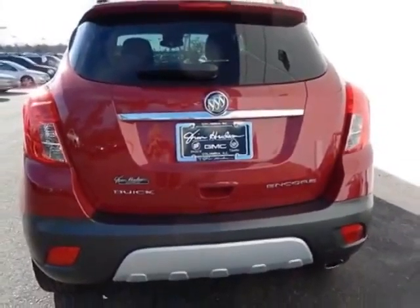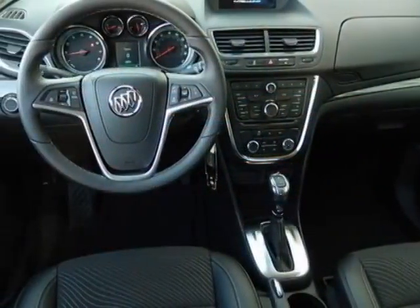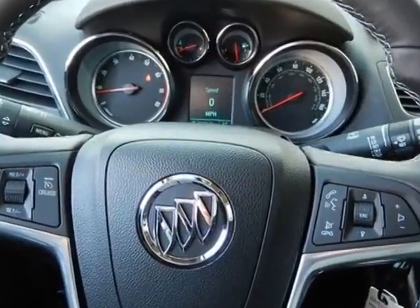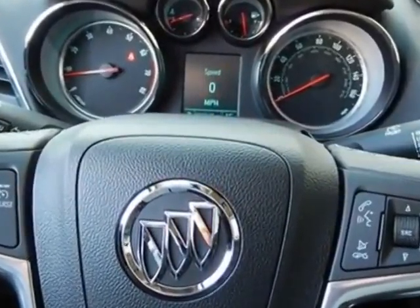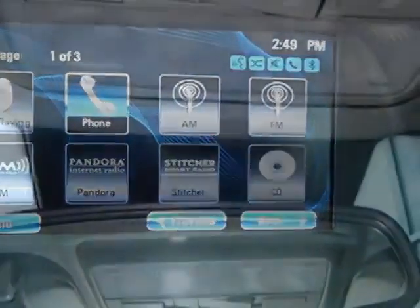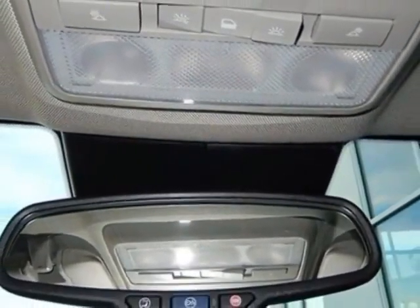This Encore boasts a 1.4 liter engine and has a 6-speed automatic transmission. Additional options for this vehicle include the 1SV Preferred Equipment Group, Ebony upscale cloth seat trim with leatherette accents, and Ruby Red Metallic.